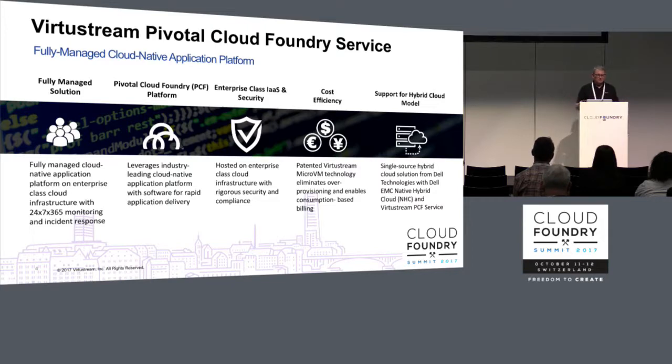For more details, we encourage you to introduce yourself to any of the Virtustream members wearing black shirts and to stop by our booth. Thank you for this very brief introduction — I'll see you in the sessions or at the booth. Thanks very much.